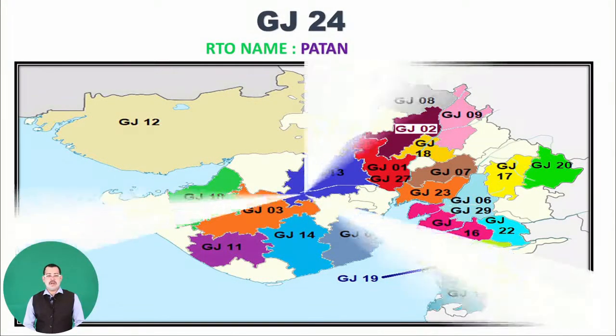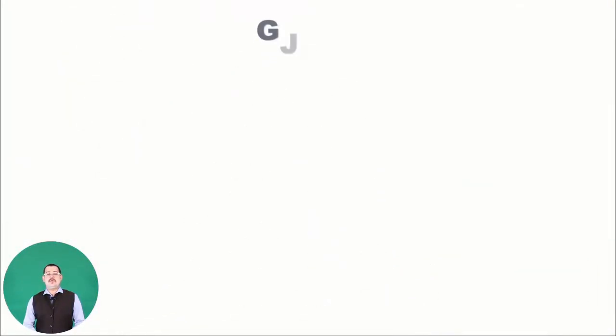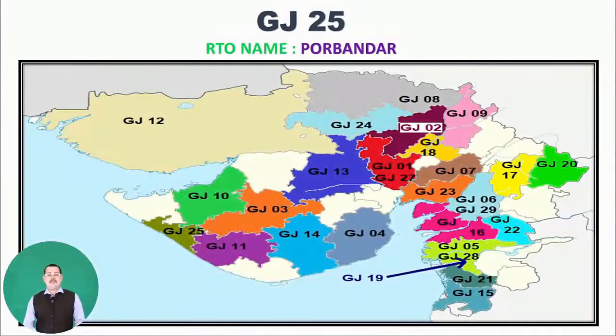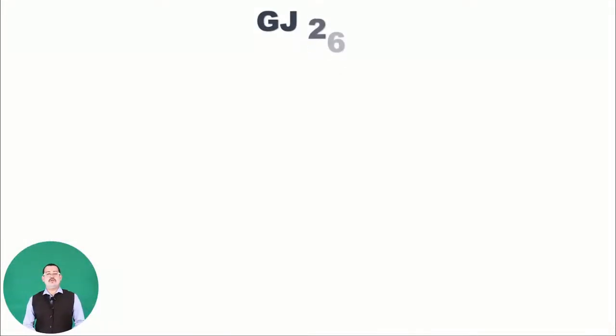Next is GJ24, RTO name Patan. Then GJ25, RTO name Porbandar — you can see GJ25 in green on the map, near GJ11 and GJ10. Moving to GJ26, belonging to Vyara, Tapi district — as you can see on the map.